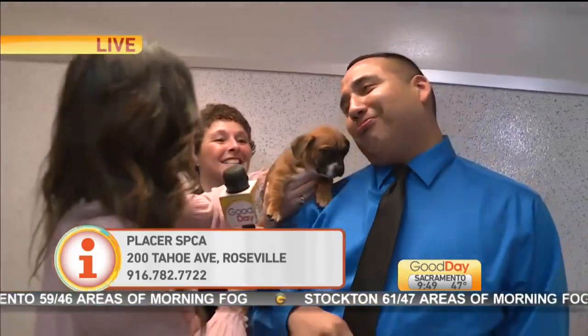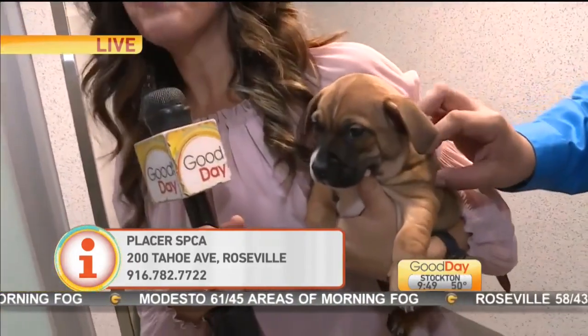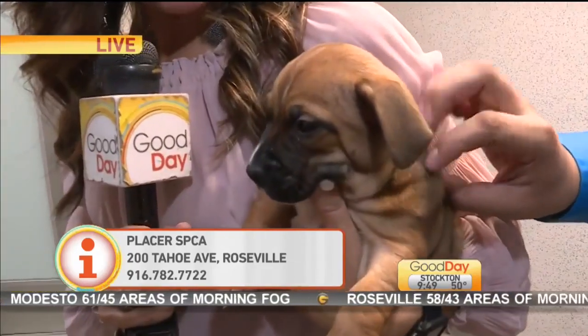On second thought, I'm not willing to give this one up — they are all mine. Look at these little guys, so cute. Not for adoption, just another mention — not yet.